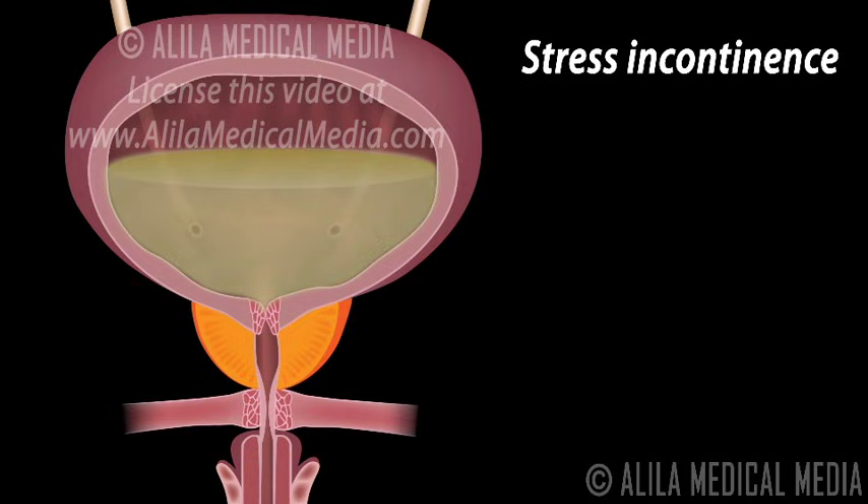In men, stress incontinence typically happens after the prostate gland is removed, for reasons such as prostate cancer.